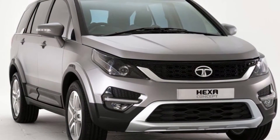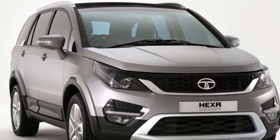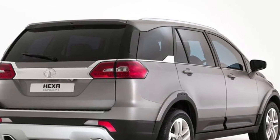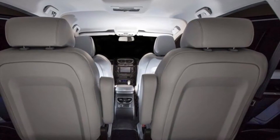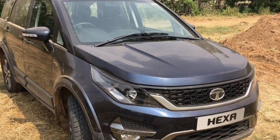It produces 400 Nm of torque, and four-wheel drive with super drive modes are also there. For the interior, boot space is 109 liters, it has climate control, 10 JBL speakers — which I think is a main highlight feature — and it seats six to seven passengers.